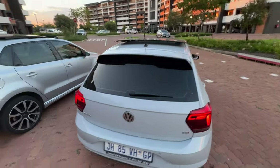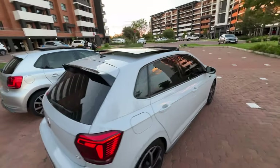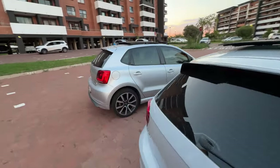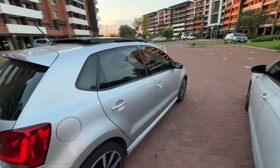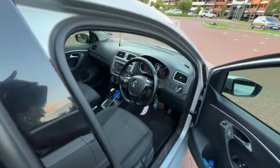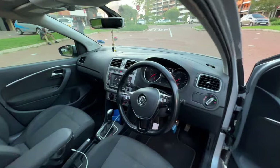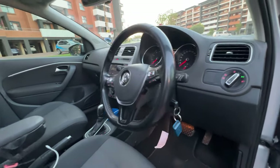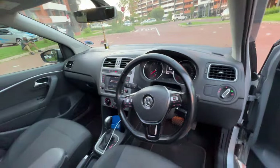There is a facelift version but I feel like this one is the better looking one. Let's get inside — starting from the Polo 5, then I'll show you the updates when we move to the other one. Getting inside the Polo 5, the first thing I notice is the key — there's no push-to-start.